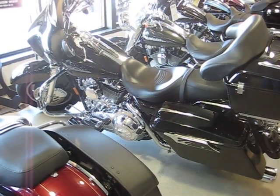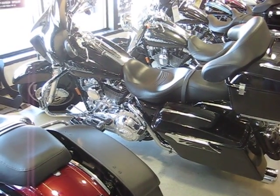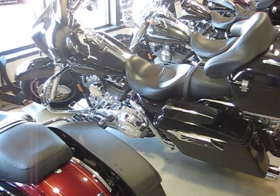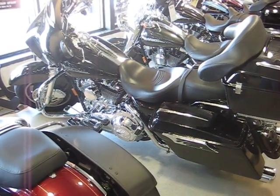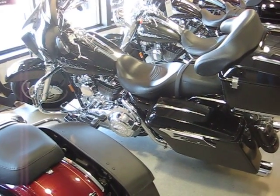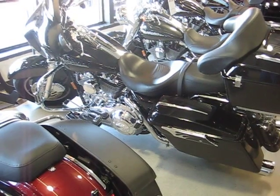This bike's got a 96 cubic inch engine, six speed tranny, stage one kit, Vance and Hines big oval exhaust. It's got a chrome front fender spear, chrome lower legs, flame style fork slider covers, chrome caliper cover, chrome axle covers, and chrome controls.